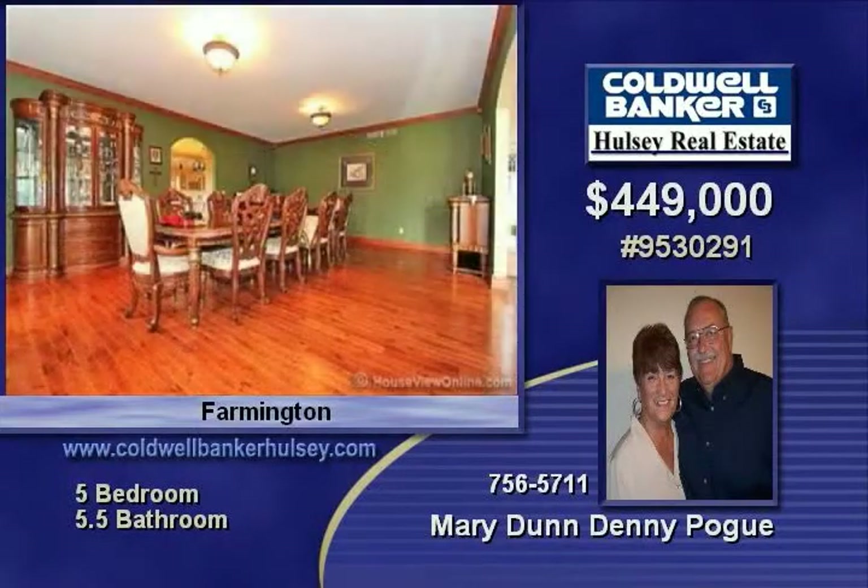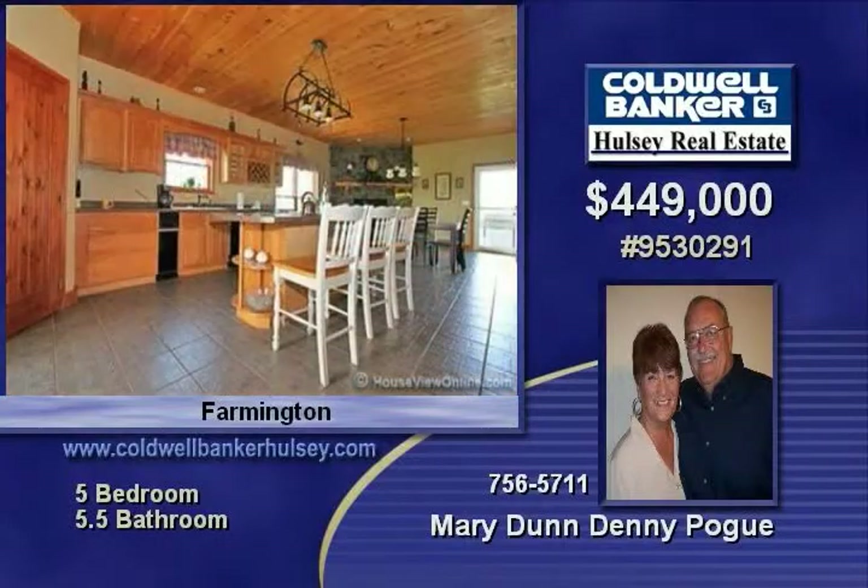Home has large rooms, hardwood floors, and pillow windows. Master suite is on the main floor with fireplace and Florida room with French doors and bamboo curtains.